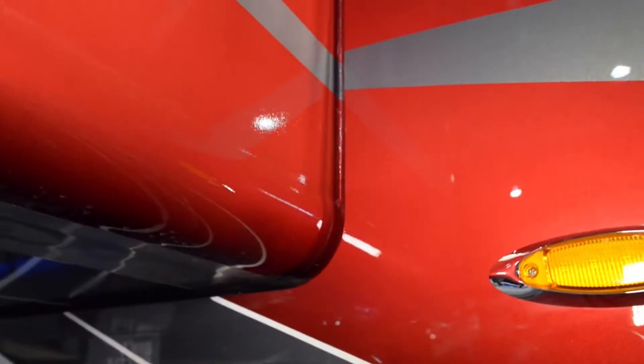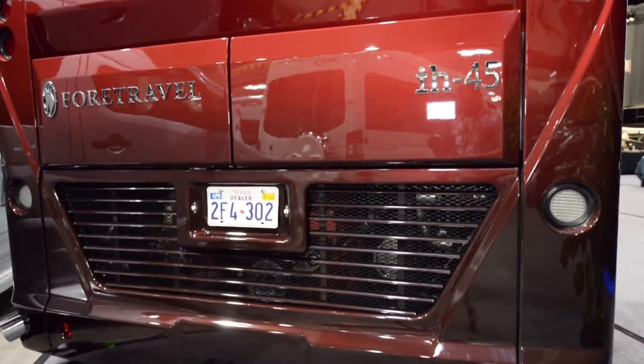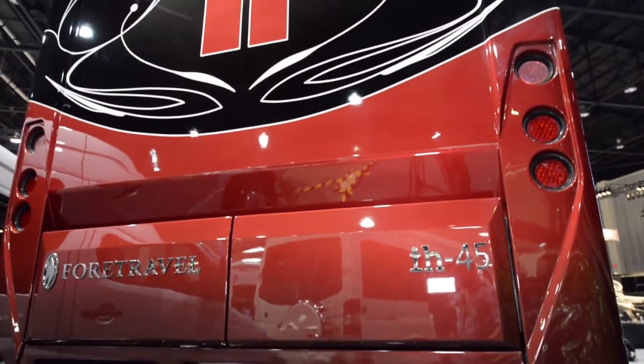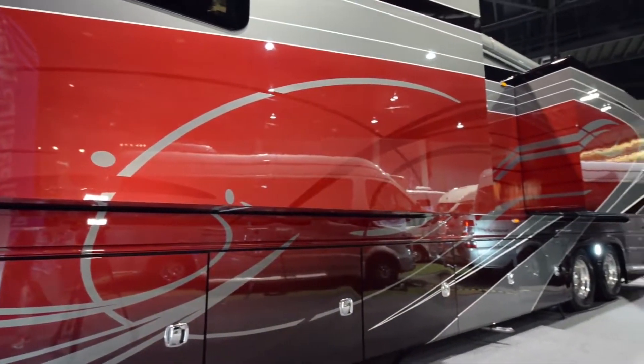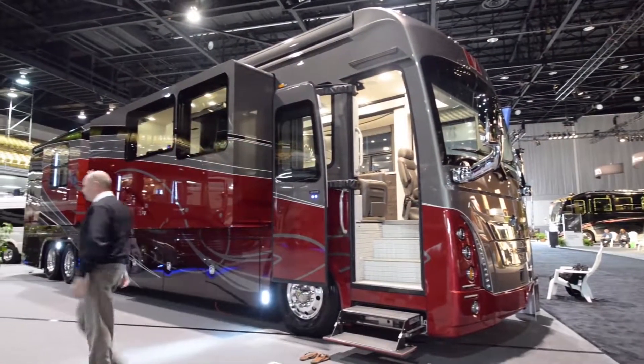This coach features pneumatic seals for the slide outs and also has all power trays for the undercarriage. It's a 700 man-hour paint job with seven clear coats, and all the graphics were done by computer-generated drawings. This coach is powered by the K3 GT Spartan chassis with a 600 horsepower Cummins diesel engine.